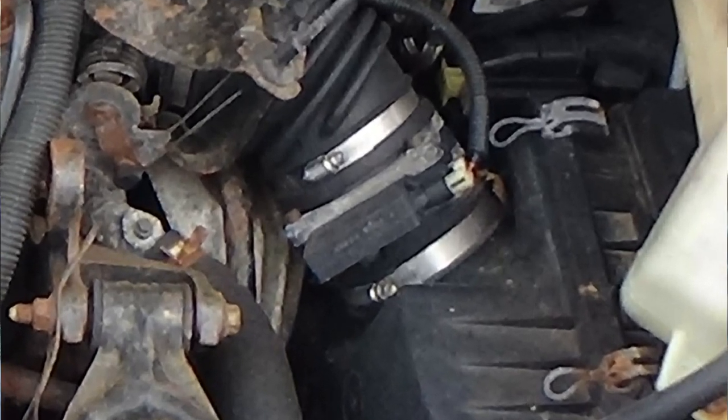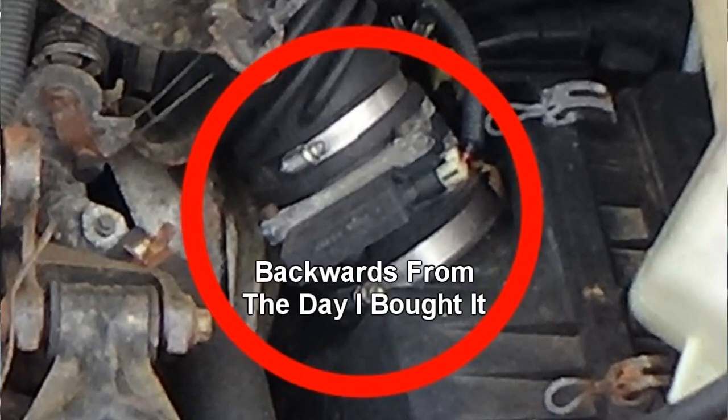In the last vlog we figured out why the Aztec had a rich condition - it was because the mass airflow sensor had been installed backwards, which is really bizarre. When I had the engine apart, I left the mass airflow sensor hooked up to the air cleaner box and took that whole thing off, so I had no idea it was on backwards until yesterday when we were trying to figure out why the car was running rich.